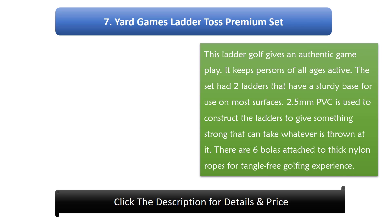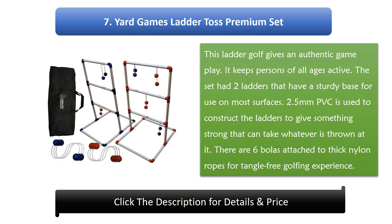Number 7: Yard Games Ladder Toss Premium Set. This ladder golf gives an authentic gameplay and keeps persons of all ages active. The set includes 2 ladders that have a sturdy base for use on most surfaces. 2.5 mm PVC is used to construct the ladders to give something strong that can take whatever is thrown at it. There are 6 bowlers attached to thick nylon ropes for a tangle-free golfing experience.